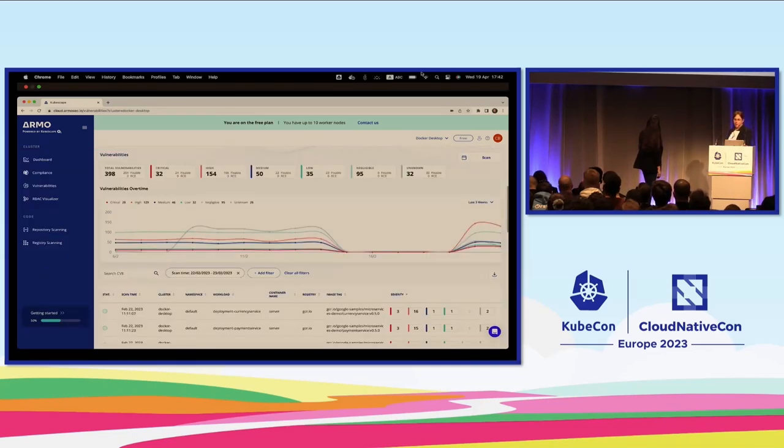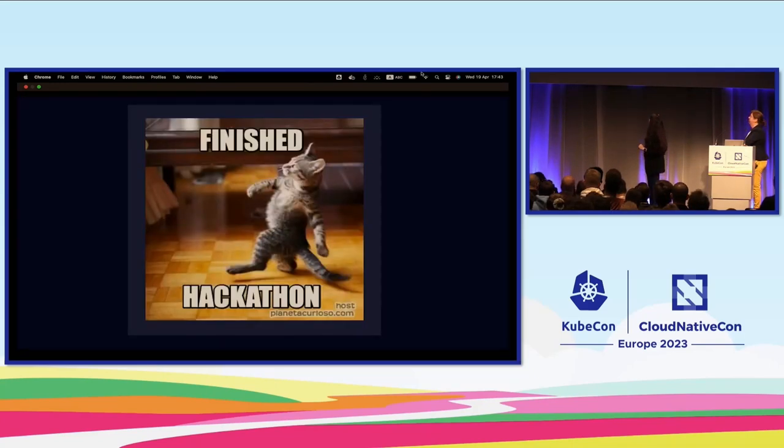The ARMO platform is the SaaS version of Kubescape, where you can see the dashboard, compliance, vulnerabilities, and RBAC as a graph. But we're here for the hackathon result. As Suzanne mentioned, a few months ago one developer said 'I know this Backstage thing and developer portals are becoming a real thing — let's make it an initiative in the hackathon to build a Backstage plugin.' I said 'Backstage what?' but we need to learn about it.